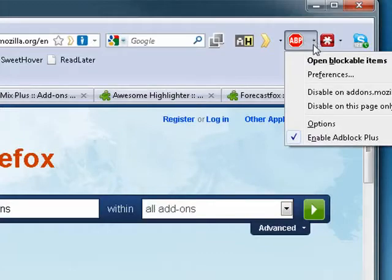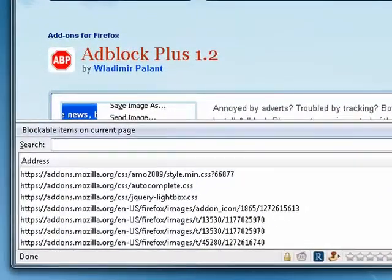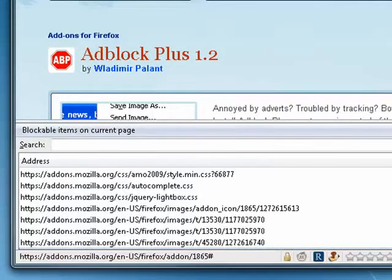If you don't think it's blocking anything, click right there, and there's a list of everything that it's blocking just on this page. Very slick.